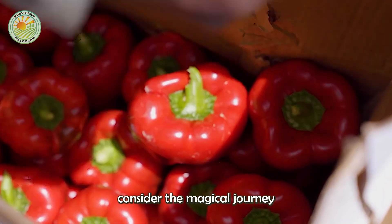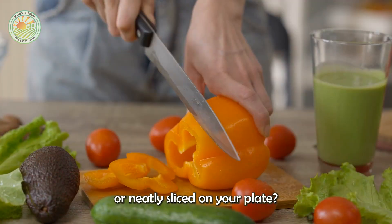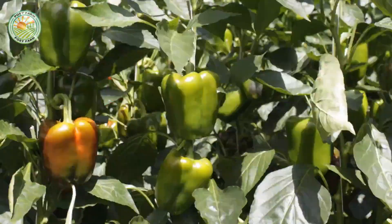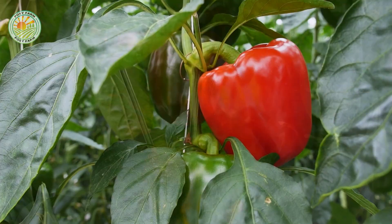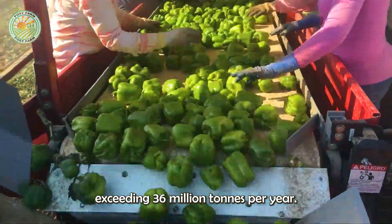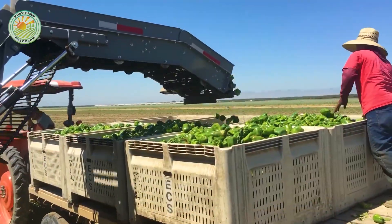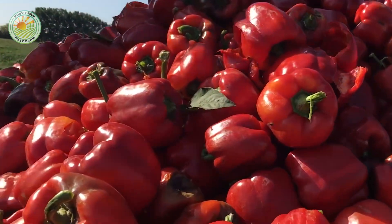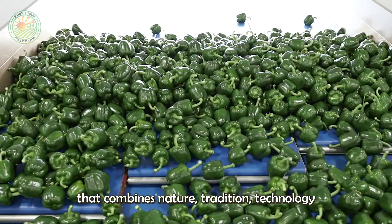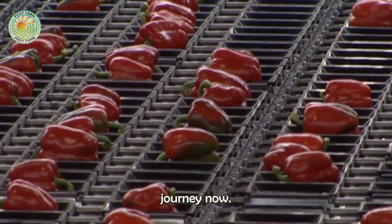Have you ever stopped to consider the magical journey that bell peppers take before they appear in bright piles at your local market or neatly sliced on your plate? With global production exceeding 36 million tons per year, bell peppers have found their way into countless dishes from Mediterranean salads to Asian stir fries. But behind their vibrant hues lies a fascinating, meticulously managed process that combines nature, tradition, technology, and human expertise. Discover that fascinating journey now.